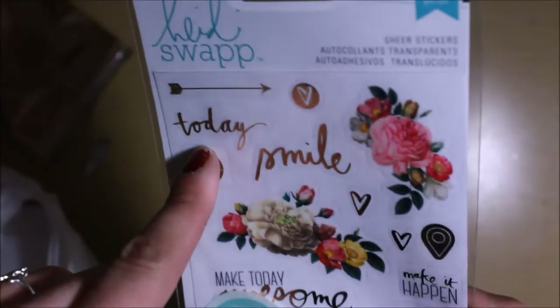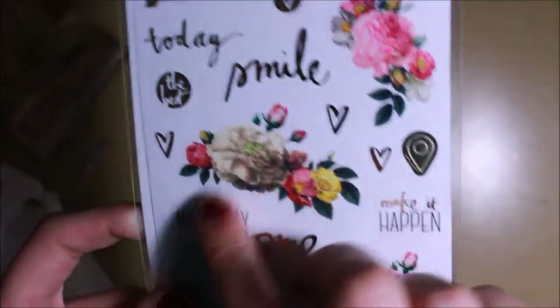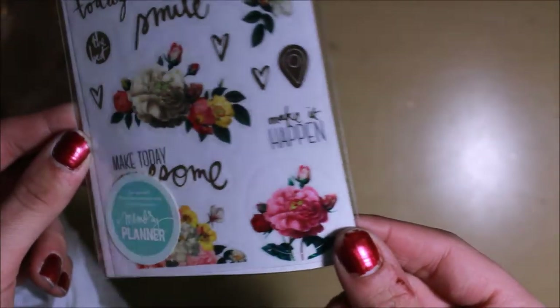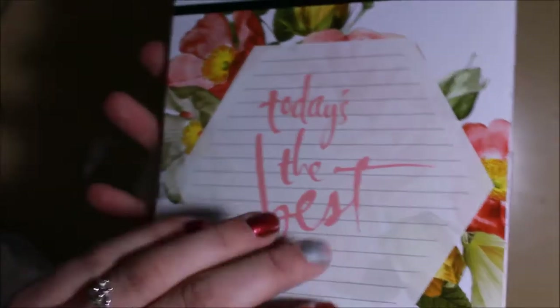The next thing I picked up is from Heidi Swapp — I believe she does the Happy Planner. They're just some floral stickers with a little motivational wording, and I thought they were really pretty. They'd be really cute decorations for springtime, and they were on sale for like a dollar so I couldn't resist.